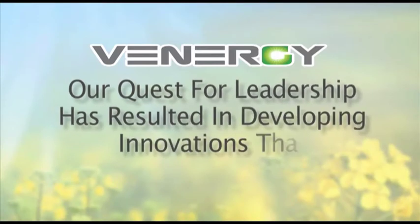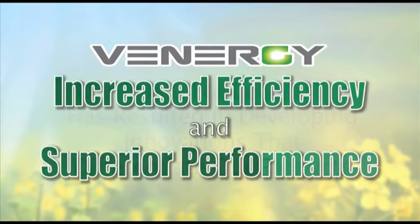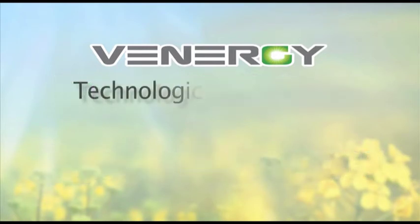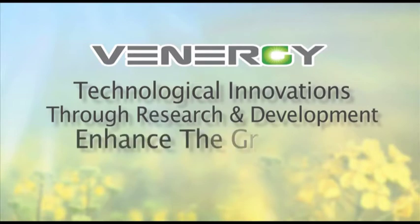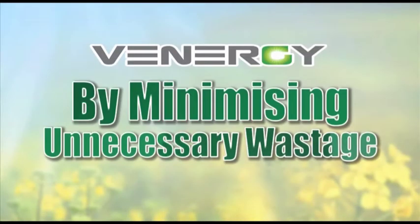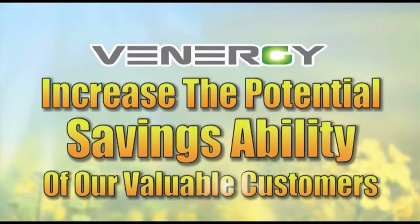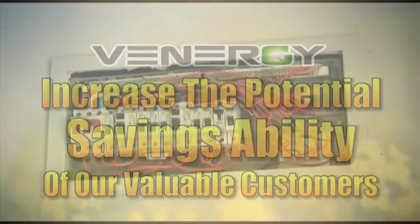Our quest for leadership has resulted in developing innovations that differentiate Venergi products by yielding increased efficiency and superior performance. Technological innovations through research and development enhance the growth of Venergi solar power by minimising unnecessary wastage, allowing Venergi products to increase the potential savings ability of our valuable customers.